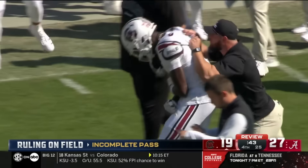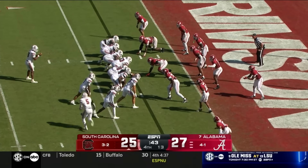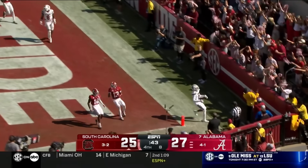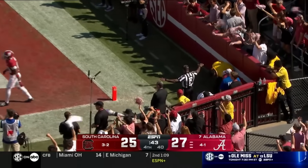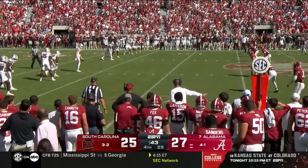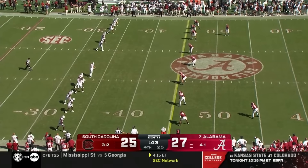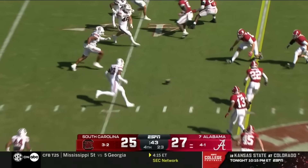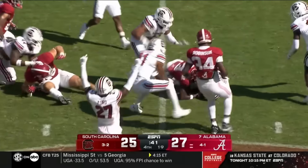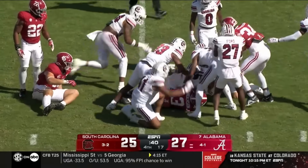Sellers looking for something to the end zone — overthrows it. Kai Kroger, the punter, is who they use in this onside scenario. Here it is — it's a whopper, he's got to go ten yards. It's loose — South Carolina's got it! South Carolina's got it!